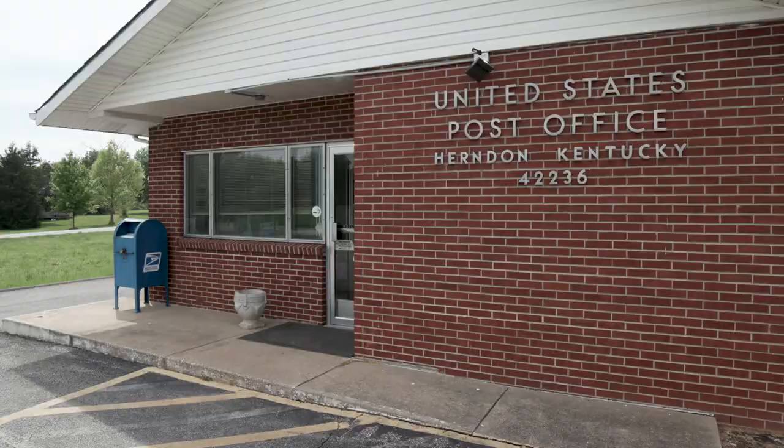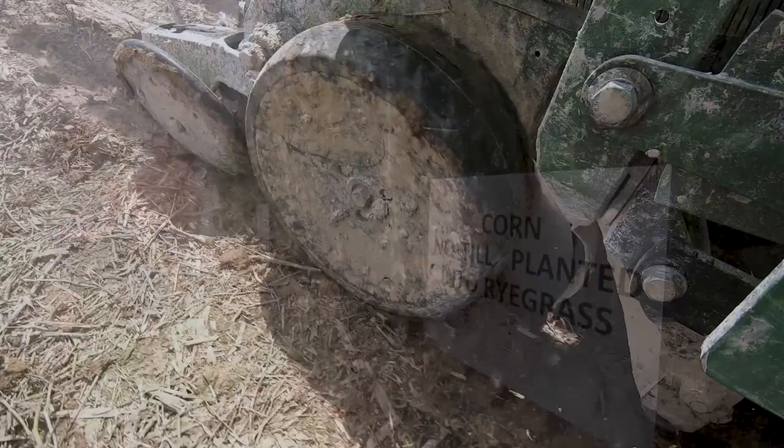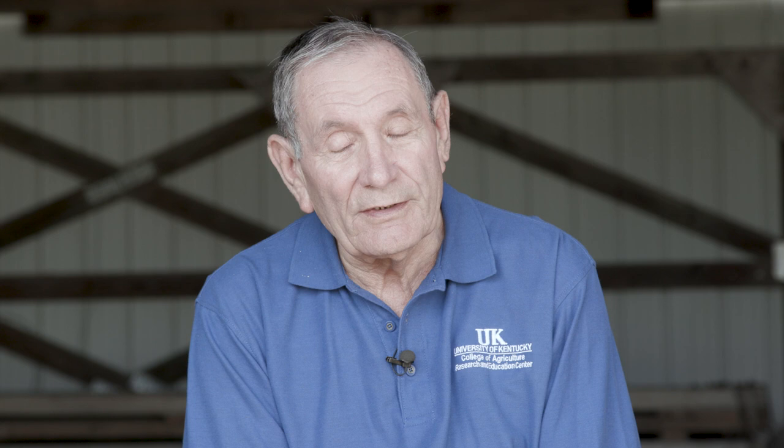Had it not been for the vision and courage of farmers, pioneering researchers, and grain groups, no-tillage might have remained only a vision on less than an acre in Herndon, Kentucky. However, today's reality in the U.S. is that no-till is practiced on over 100 million acres. It got its start here in Kentucky — which, as they say, makes Kentucky the father of no-till.